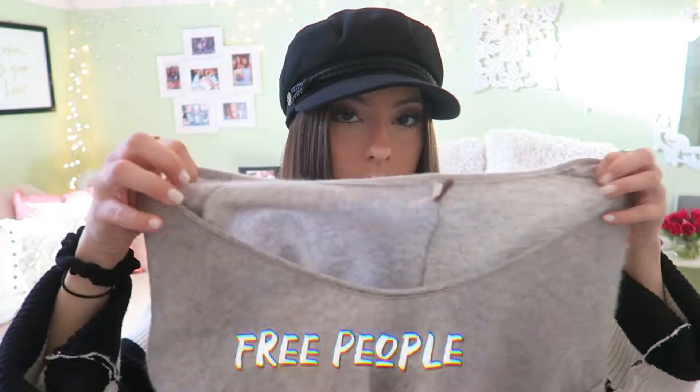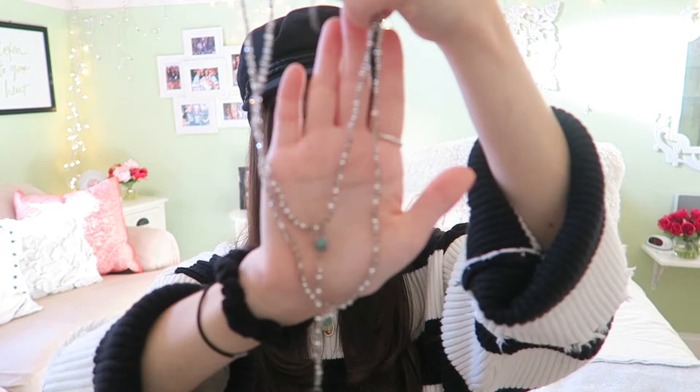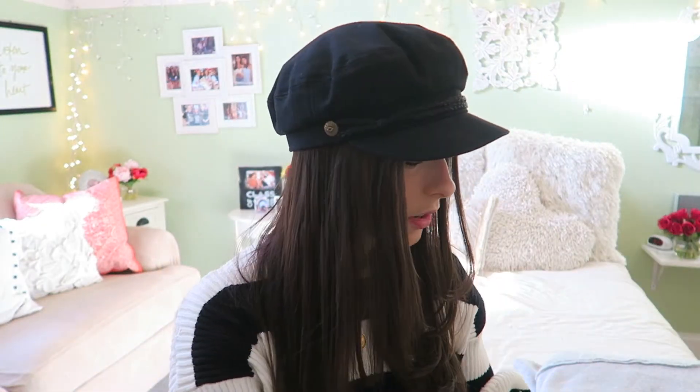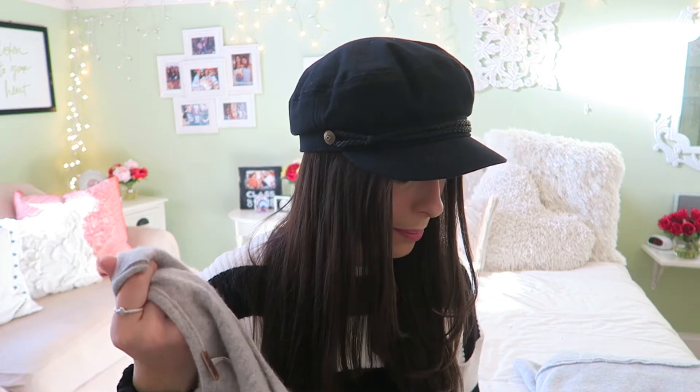We're down to the last two things. I got this gray v-neck cashmere crop sweater — you may have seen a similar one in my Christmas haul. It's really really soft, and I also got a matching silver necklace with blue gems to go with it. Wearing them together is so cute. I'm still figuring out what to wear underneath since it's a deep v — probably a white bodysuit with the necklace layered for a winter look.